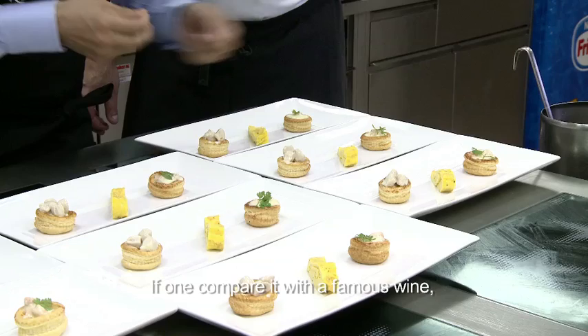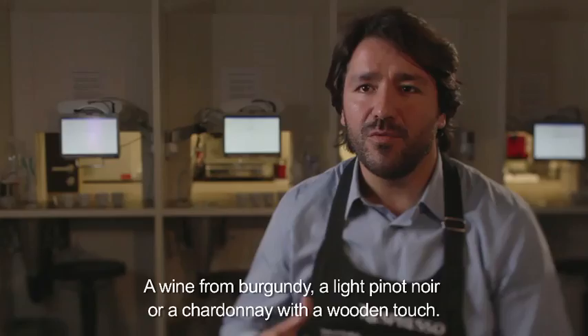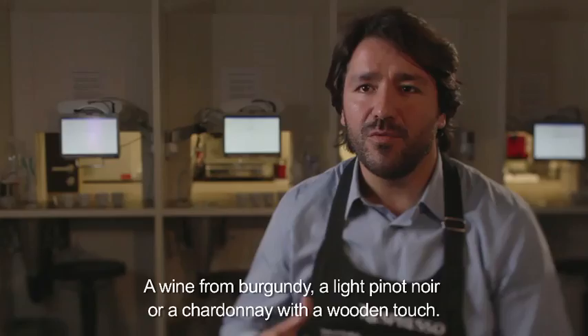If you compare it with a big wine, it would probably be a wine from the region of Burgundy — or a slight Pinot Noir or a Chardonnay with a little bit of oak.